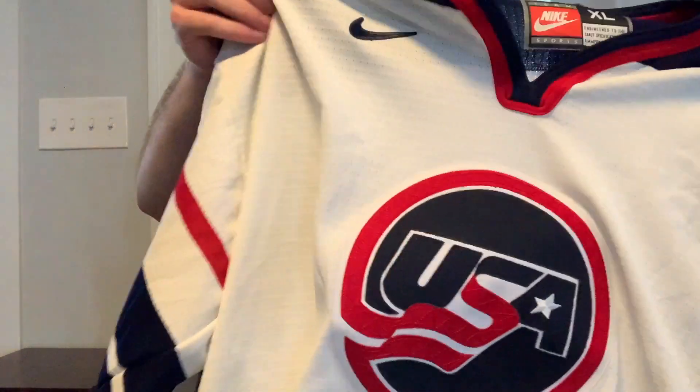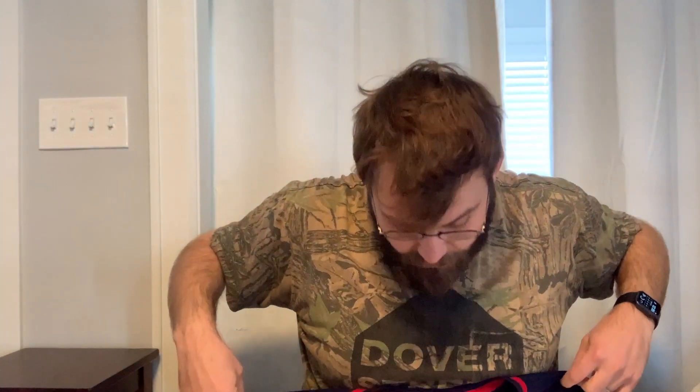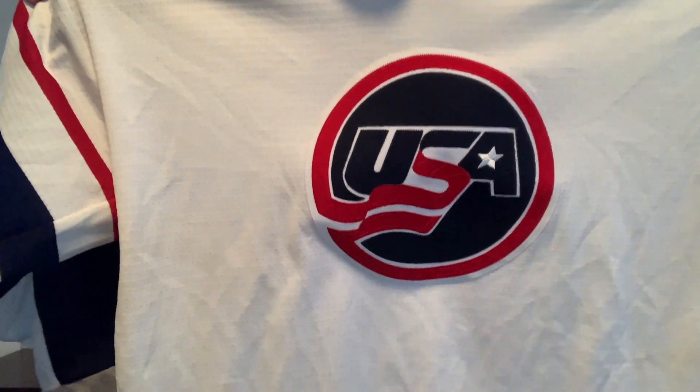This is a jersey — always good. Nike jersey, XL, USA. Jerseys like this — I feel like I should be able to get 70 bucks. I've gotten 70 bucks for similar jerseys before. That will be like eBay or Poshmark, probably.